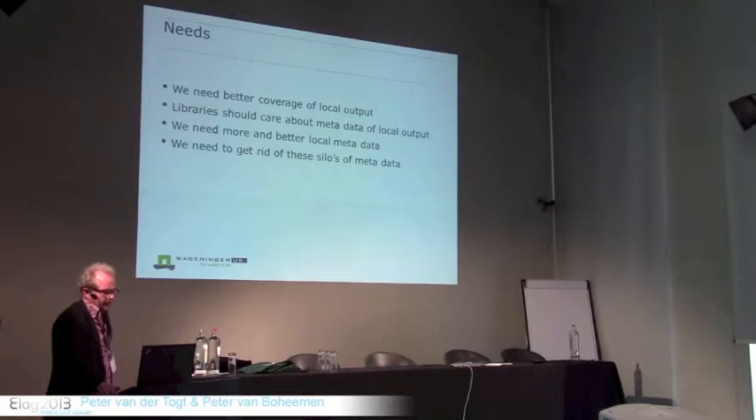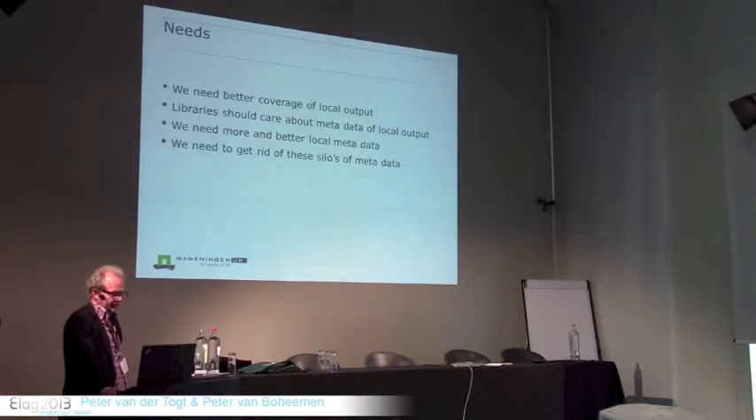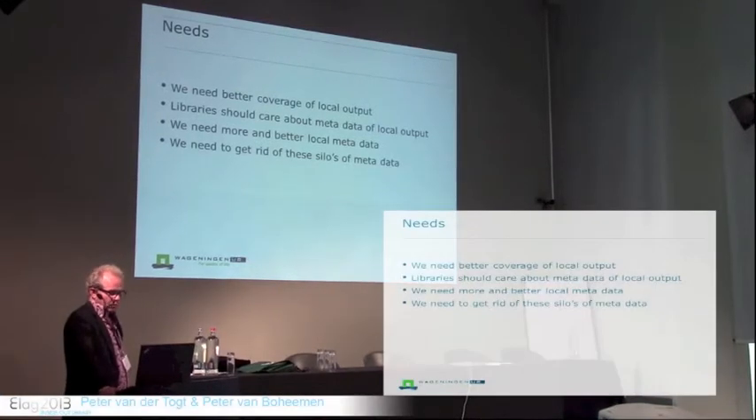We need better coverage of local output, and we should care about the metadata of local output as a library. We also need more and better local metadata — metadata that only we can provide as a local organization. And we should get rid of the metadata silos we have built by using separate systems for library catalogs, digital asset management systems, and institutional repositories.